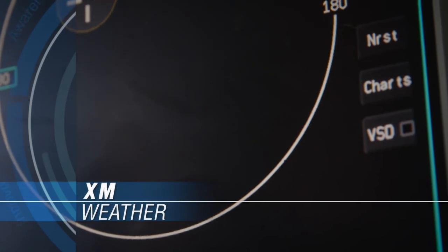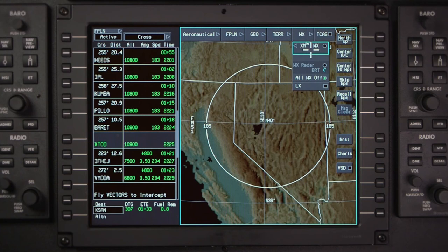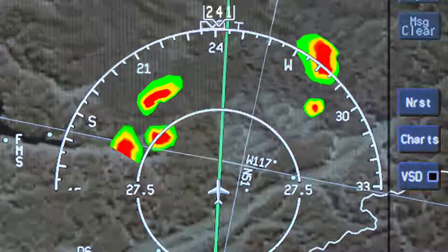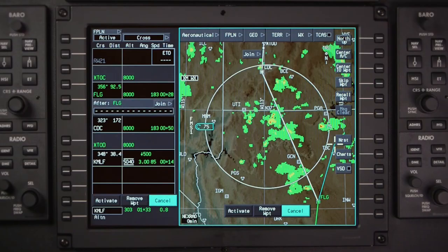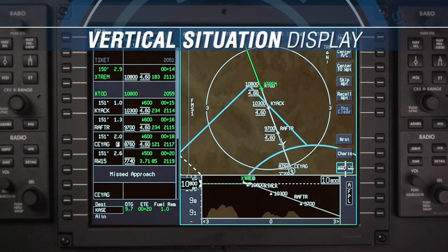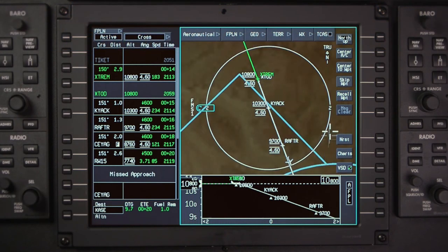XM weather information can be overlaid on the map. With AeroVue, pilots can simultaneously view NEXRAD images and onboard radar images, enabling easier tactical navigation around weather systems while planning for weather further along your route of flight. A vertical profile can also be selected for display on the INAV map, ensuring better situational awareness for terrain clearance.